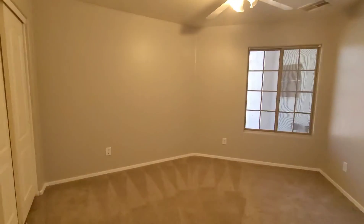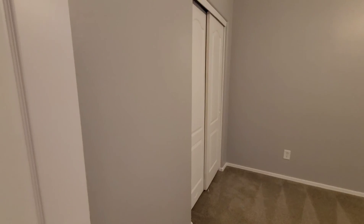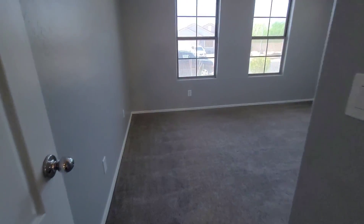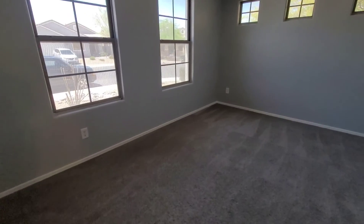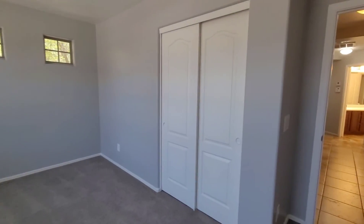Bedroom number three here, which is also a pretty nice size with lots of windows. And there's a closet in here as well.